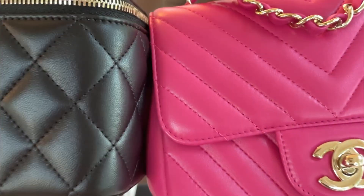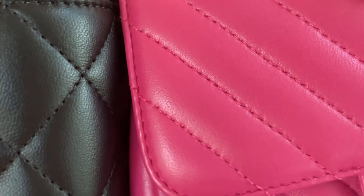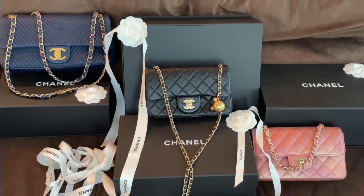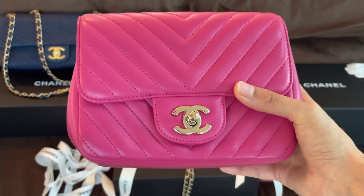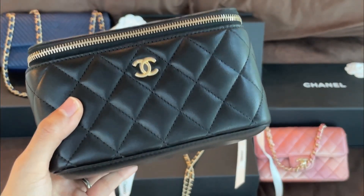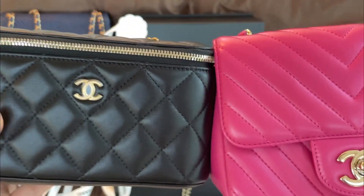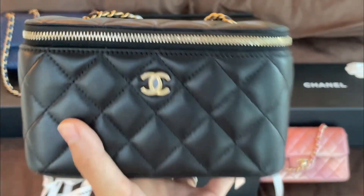Can you see that the grain on this black one is larger than the grain on the pink one? If I flip them it's easier to see on the bottom of the bag. This vanity case is fabric lined, while the square mini is leather lined. Weight-wise, the vanity case is definitely lighter than the square mini. They fit about the same, but your larger phone can definitely fit into the vanity case but not into the mini square.